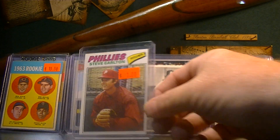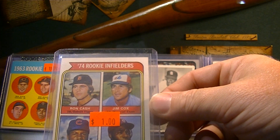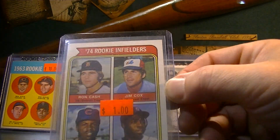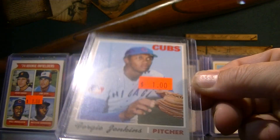Bob Gibson. 1977 Steve Carlton for $1. Bill Madlock rookie, 1974 for $1 — I've got this one graded as well, but I can't beat a dollar for that card. 1970 Fergie Jenkins, Hall of Famer for $1.